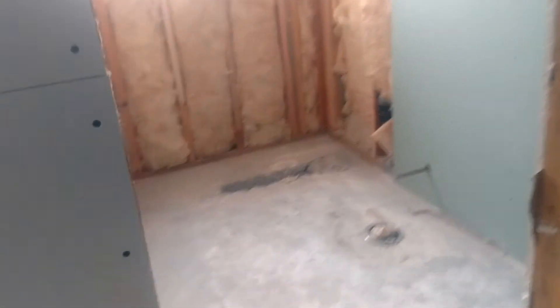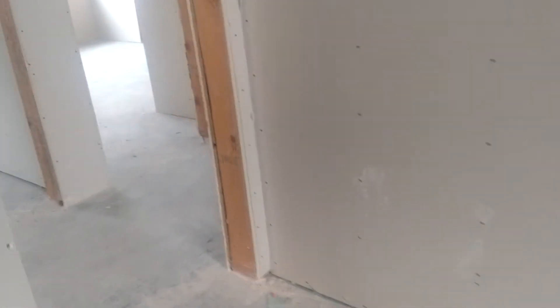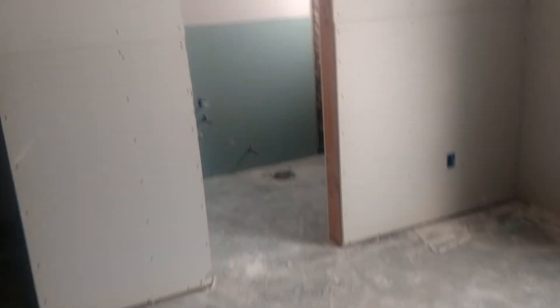Across the hallway we have the guest bedroom. Here's the closet, and maybe a little space for a desk. Here's the guest bathroom — there'll be a shower, and the sink and toilet go there. Moving into the next room, this is Julia's parents' room. Here's their bathroom — the shower, sink, and toilet are there, and they have a walk-in closet for their room.